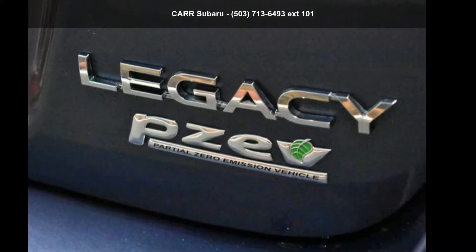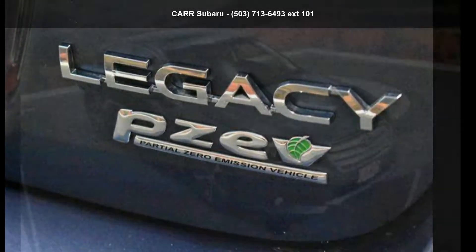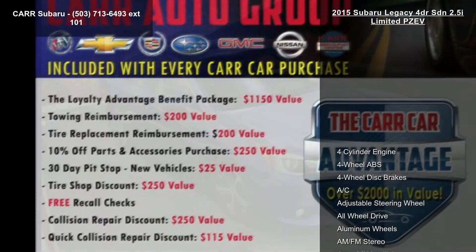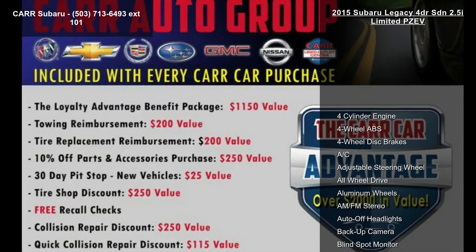Arrive in style with this Subaru 2015 Legacy 4-Door SDN 2.5i Limited PZEV. If you are looking for an automobile with great features, look no further.